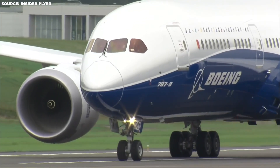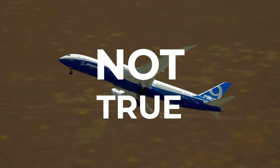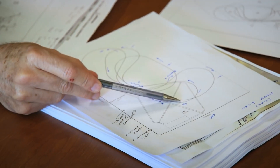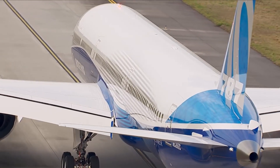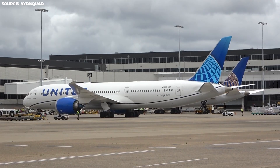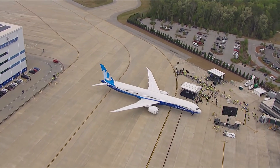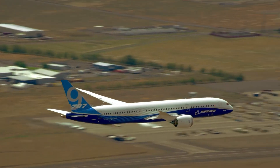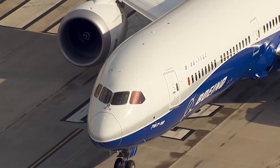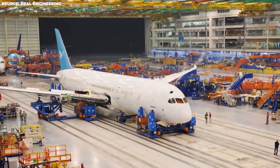While Boeing seems to have solved many issues with smart solutions, that is not true for all of their problems, as they have been suffering from some innovative and financial troubles. Although the 787 is providing huge support to Boeing by performing well in the aviation market, that might not be enough as the problems seem to have gone out of control. What are all these problems that Boeing is suffering from, and can the 787 save the company from any potential disaster? Click the next video to find out more!